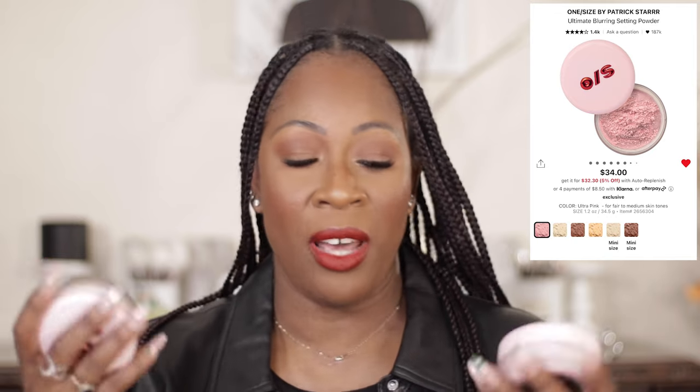For setting powder, there's only one: the One Size setting powder. I have it in Translucent, Sweet Honey, and Ultra Pink. These powders are Chef's Kiss — amazing, they blur, smooth, and are non-drying under the eyes, with a variety of shades. The pink has been what I've been reaching for a lot, and I use that in conjunction with Sweet Honey. That's my recommendation for setting powder.